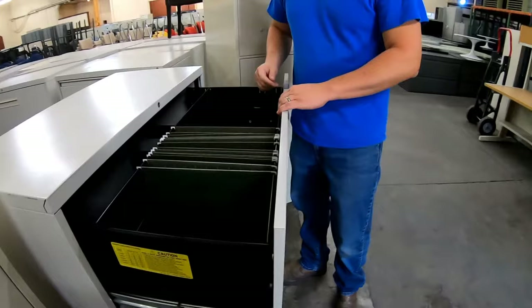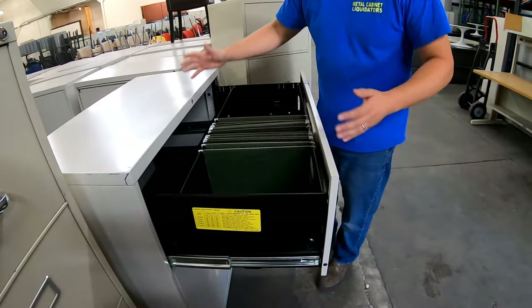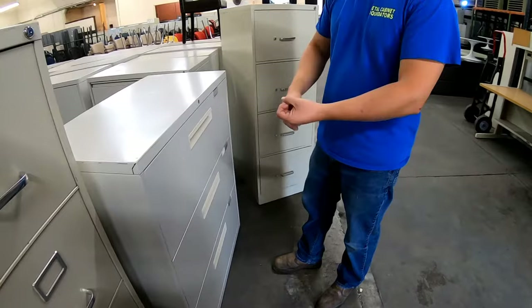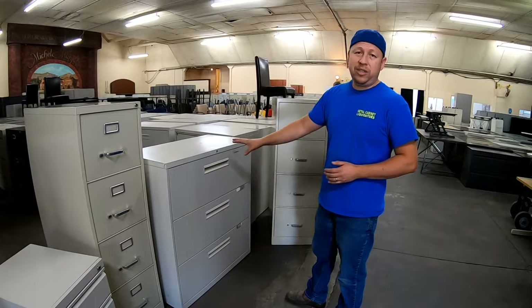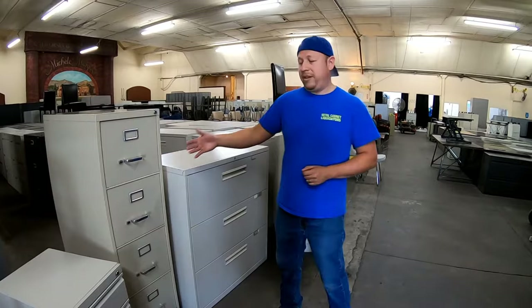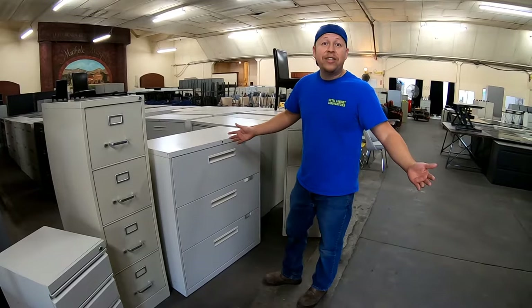The three-drawer lateral is probably the most popular file cabinet in existence. The lateral file cabinet — whether it's a two-drawer, three-drawer, or four-drawer — is so popular because not only does it fit well in a garage or a house, but a lot of businesses use it nowadays. A lot of businesses are moving away from verticals and sticking with the laterals. Why? They actually look nicer — they don't really look like file cabinets anymore. You can put a nice plant on top; it looks more like a credenza or office decor.